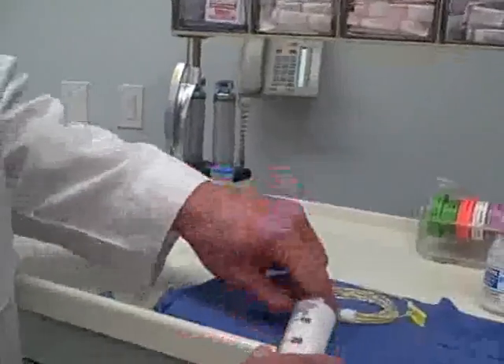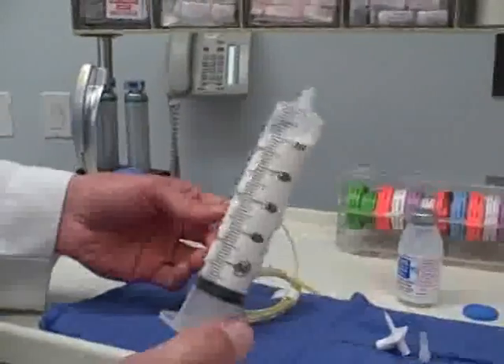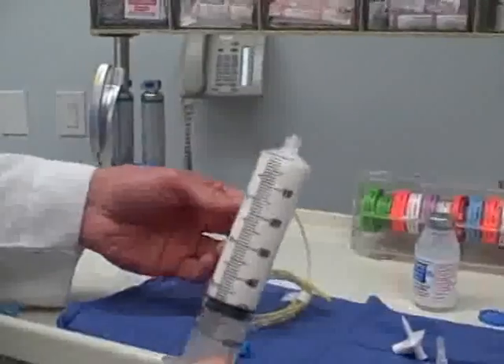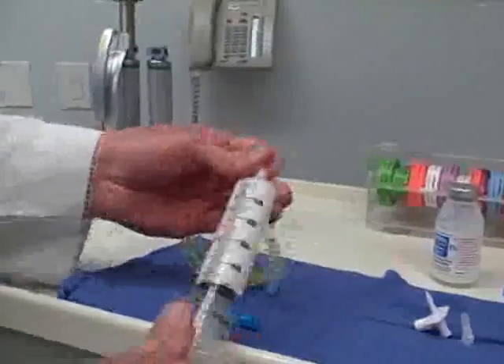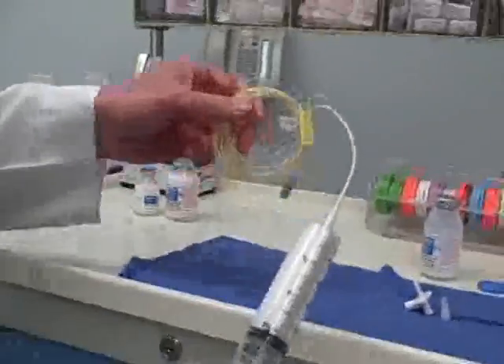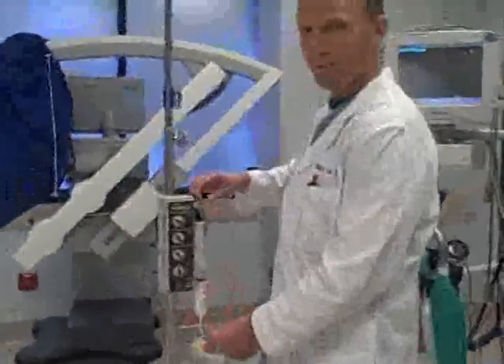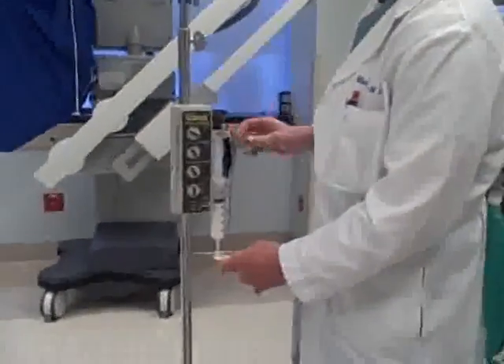Generally when the patient comes in the room, we use this medicine to allow the patient to drift off to sleep at the beginning of the surgery. And then typically we give it as a continuous infusion throughout the case. That helps to keep the patient asleep and it also has been shown to help prevent nausea and vomiting after the surgery.